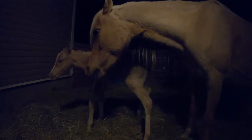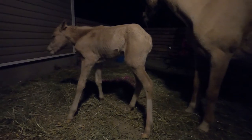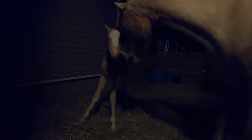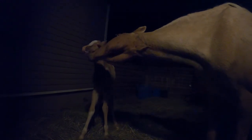And this is maybe 15 minutes from when she first stood up for the first time. She's standing up pretty well now, but she still hadn't found Latte's udder. She had gotten up on her own and was standing and stumbling around a little bit. Latte was finishing up licking her off.